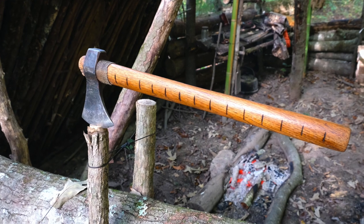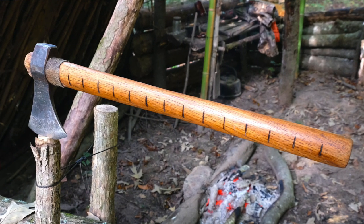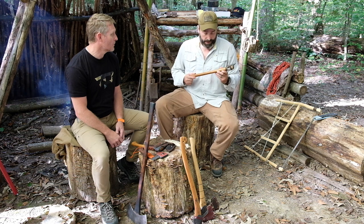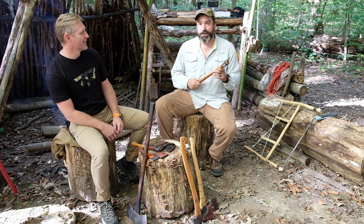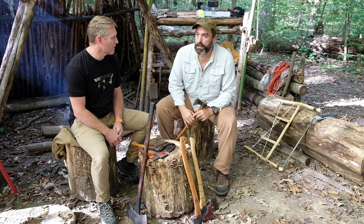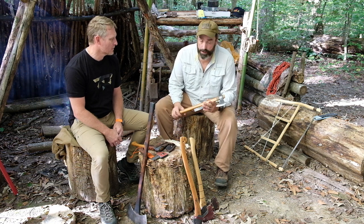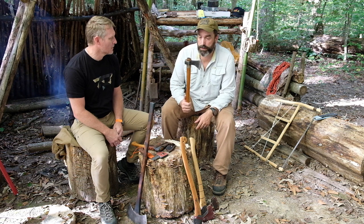Funny story — I saw an axe James had and he had inch marks burned into it. I thought that's cool, I might have to measure something, so I went and did the same thing. I'll be honest, that's been two or three years ago and I've never used that to measure anything, but it still looks cool. Great axe — less than a hundred bucks and I've used the heck out of it and it's held up.